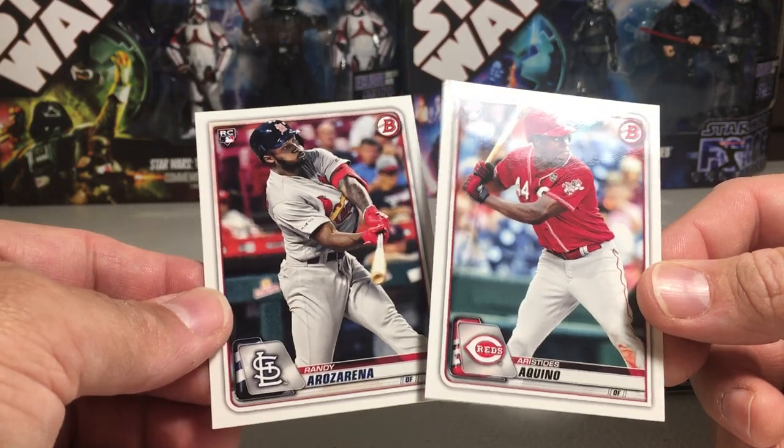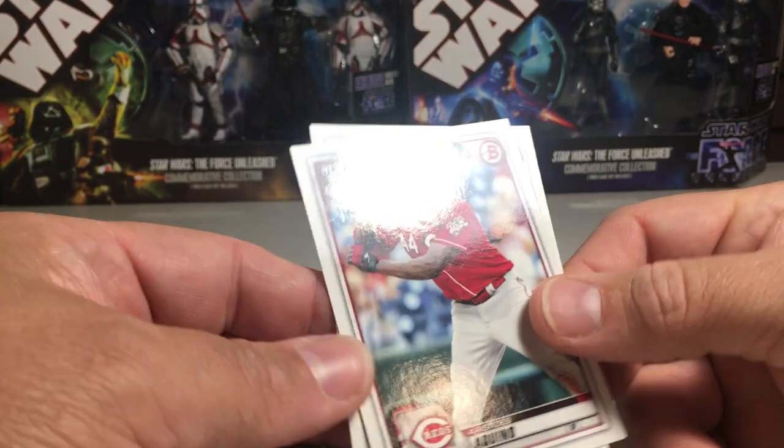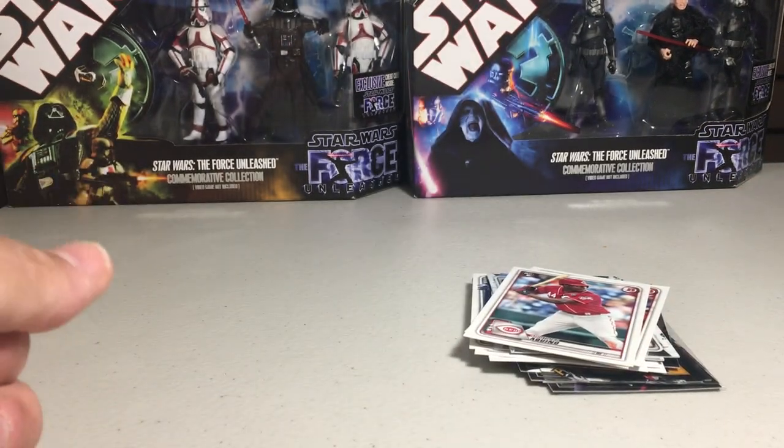Wow, that was actually an awesome pack right there. Like four really good cards in there. Alright, stay tuned for more videos. I think I'll pick up another one of those — they had another one.